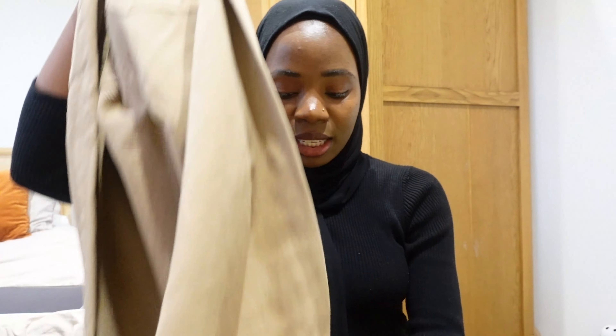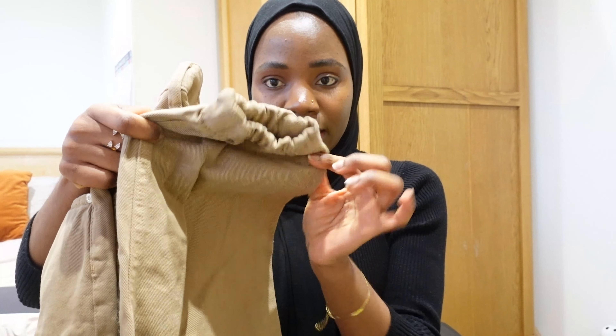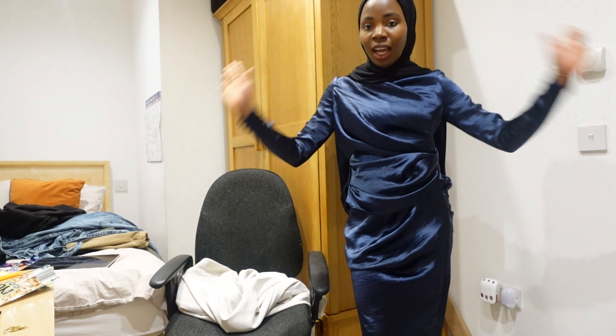The last item is a beige one. This looks more like a mom jean but it has cuffs - the legs have cuffs at the end. I don't know, I might like it, I might not. Now on to the trying-on part!